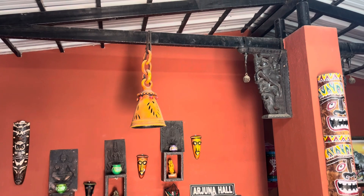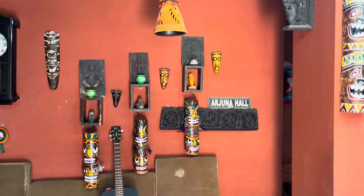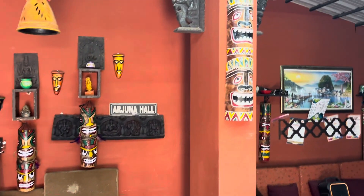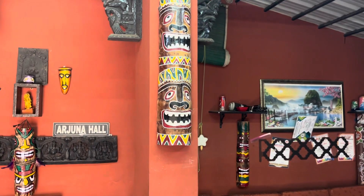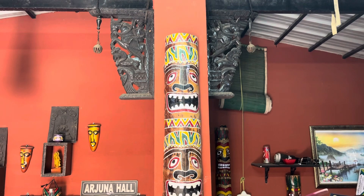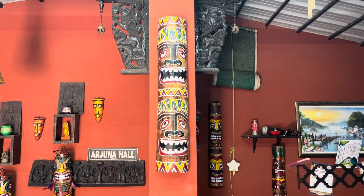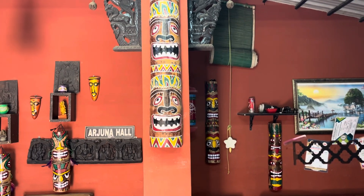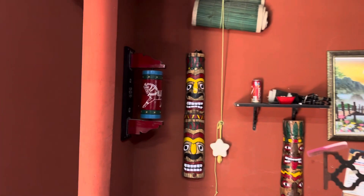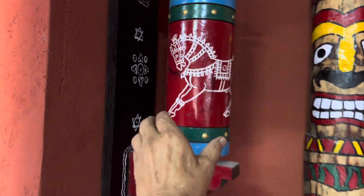Even on the ceiling also I have put so many artifacts, you can see. Now this is one of the giant totems which I created around four to five years back. I have not given it away, so I kept it myself on the pillar. As you go through, you see the rotating house also over here — this rotates very clearly.